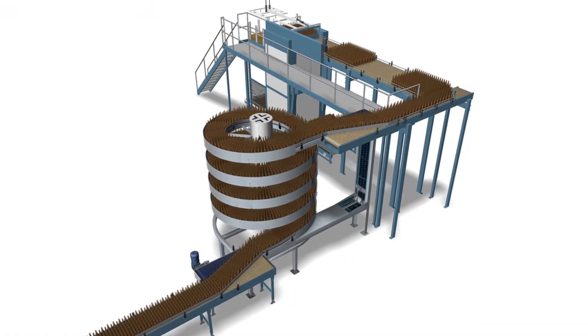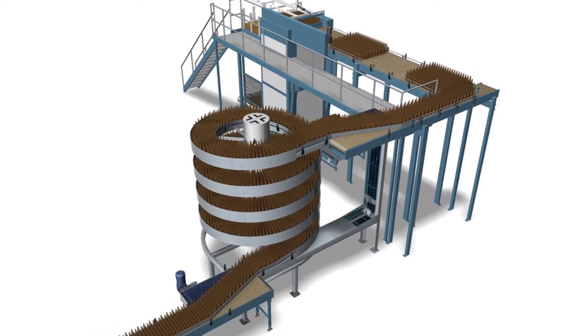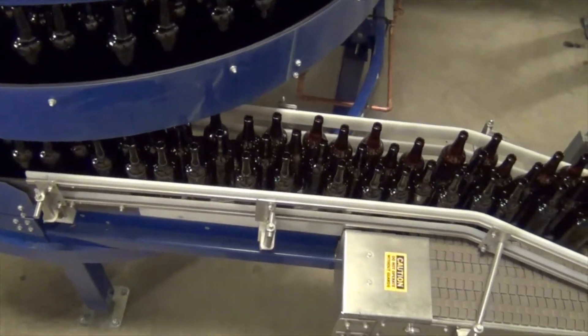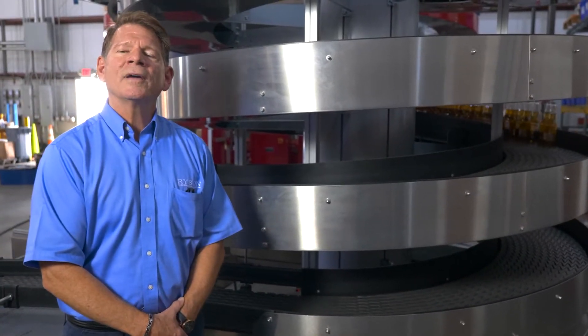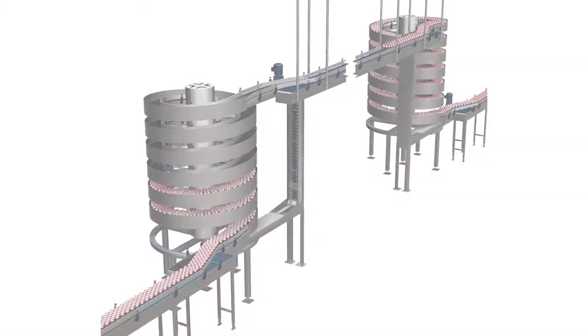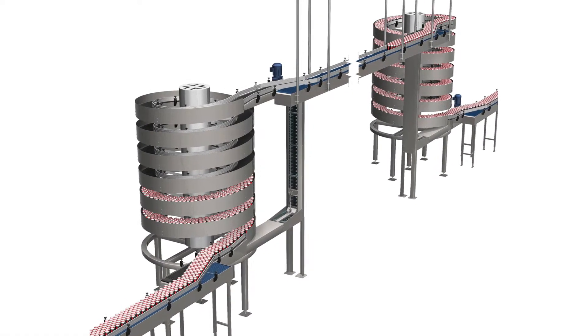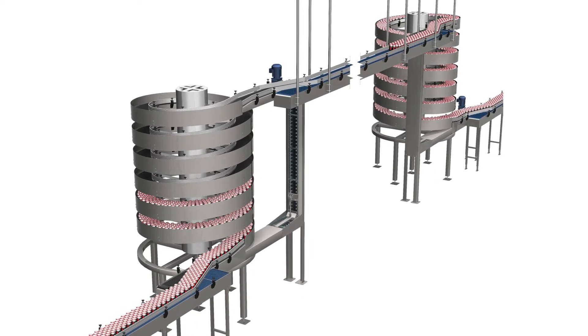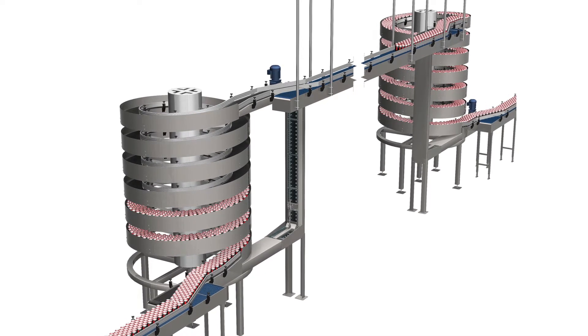A popular application is to lower empty glass bottles from a high-level bulk depalletizer down to the filler in-feed elevation. It's also common to use the mass flow to elevate product to the overhead and across the plant floor and back down to a case packer to prevent landlocking the conveyor on the production floor, allowing movement of forklifts to handle raw materials and finished goods.